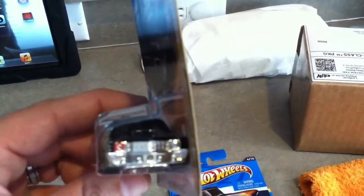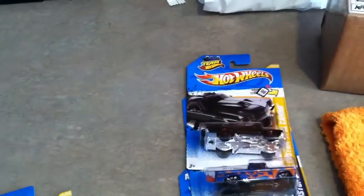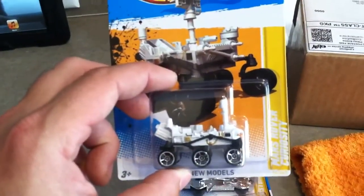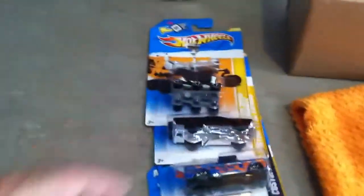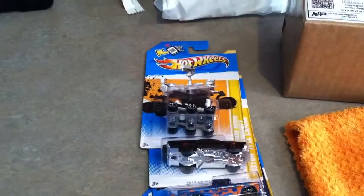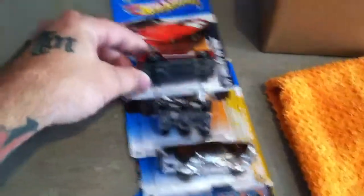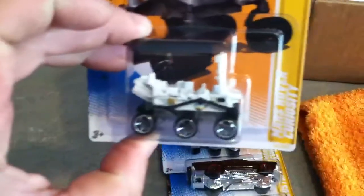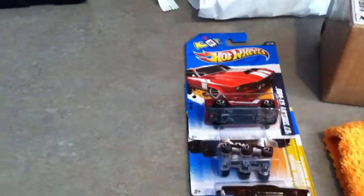Everybody said that the red headlight on the El Camino was an error, but everybody that got one had the same thing, so I don't know how true that is. I got the Mars Rover Curiosity — weird thing. I got the 67 Shelby GT500; I got another one of these, I like this car.